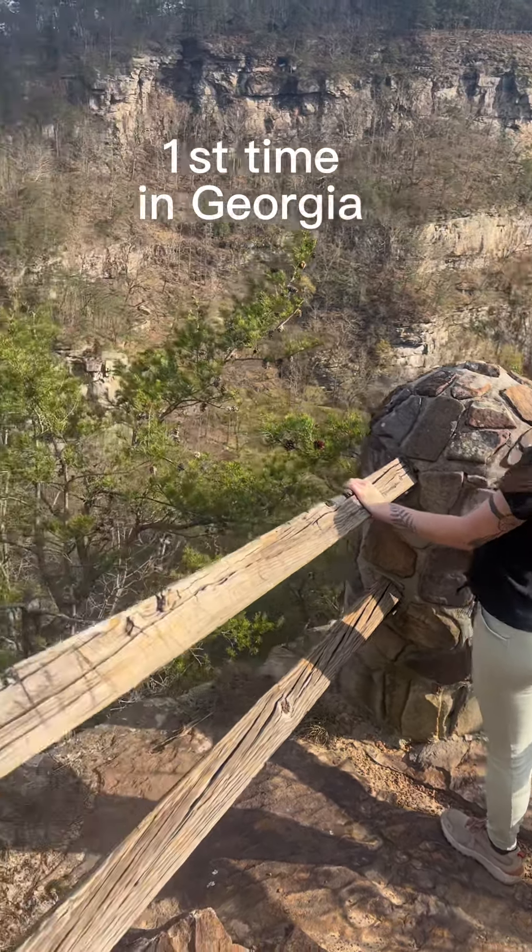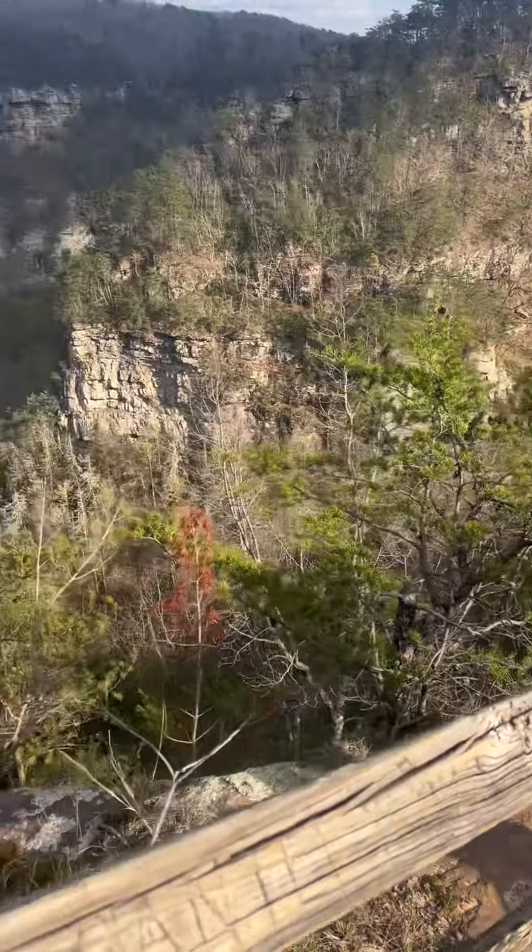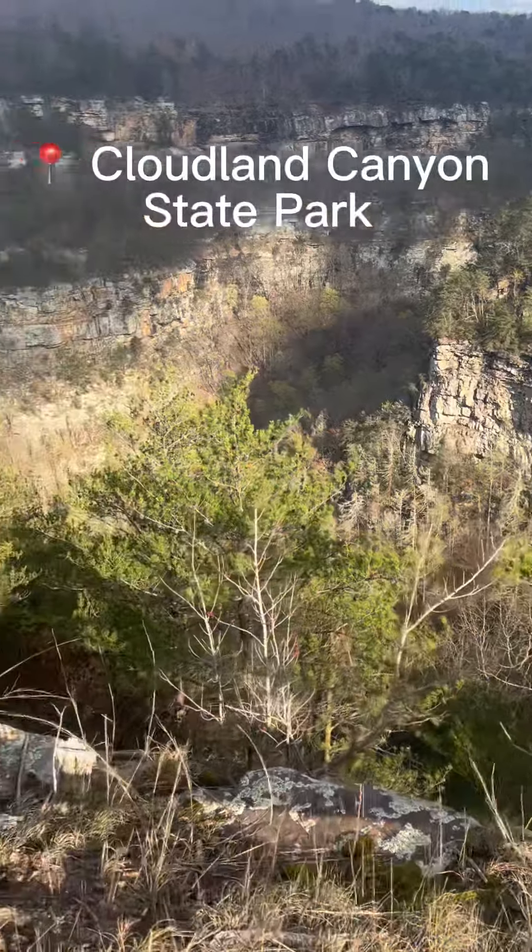For my first time in Georgia, I decided to visit Georgia's Grand Canyon, also known as Cloudland Canyon State Park.